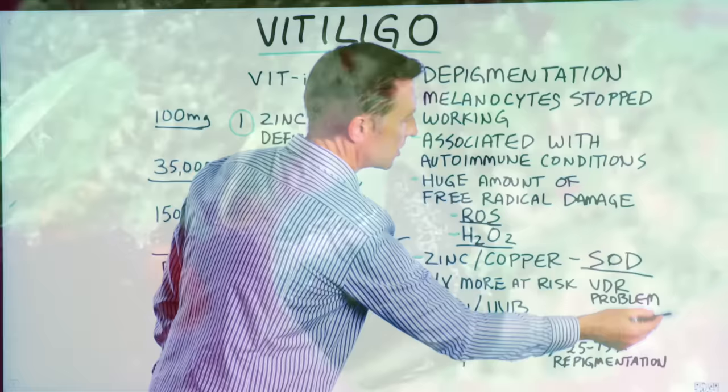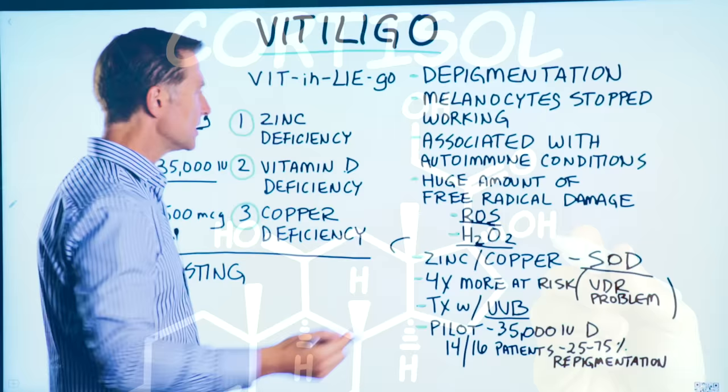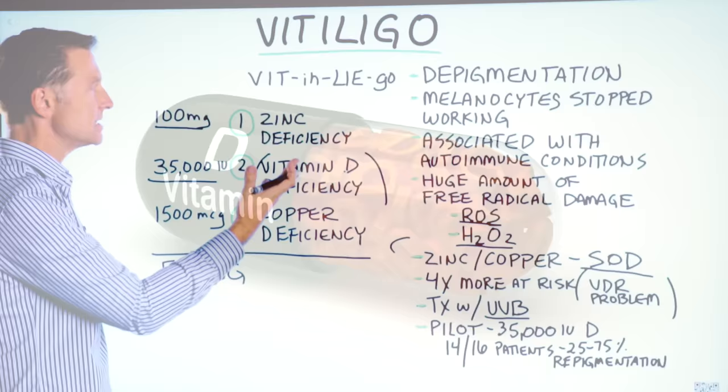Vitamin D acts like cortisol in the body without the side effects. One of the treatments for vitiligo is to take prednisone or cortisone cream. Why not take vitamin D instead and hopefully improve this condition without the side effects?